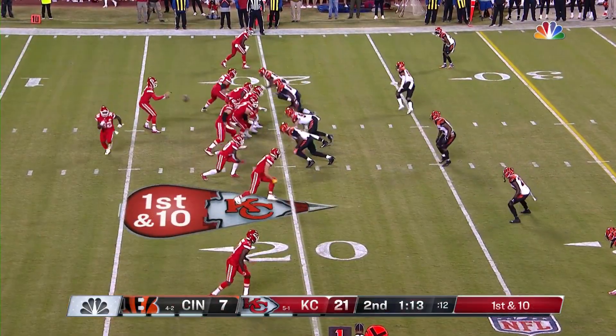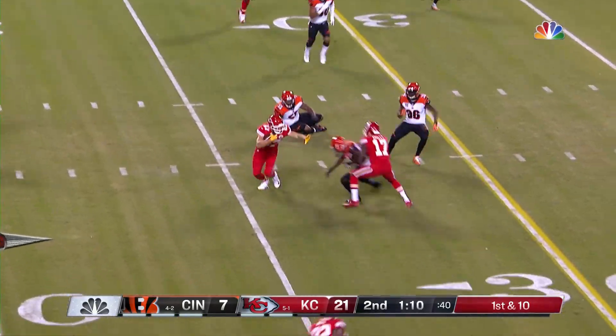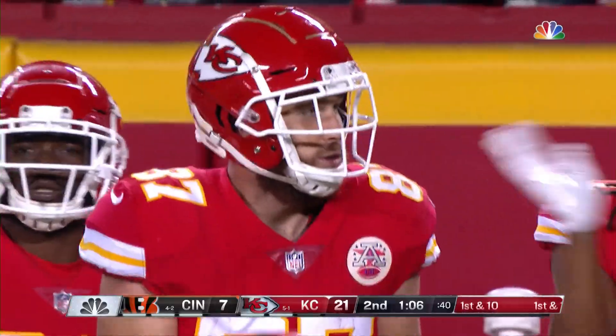From the 20-yard line, Spencer Ware goes in motion. Mahomes solidly in the pocket — that's caught by Kelce, his second grab of the night. Kelce trying to get out of bounds and does after he picks up the first down.